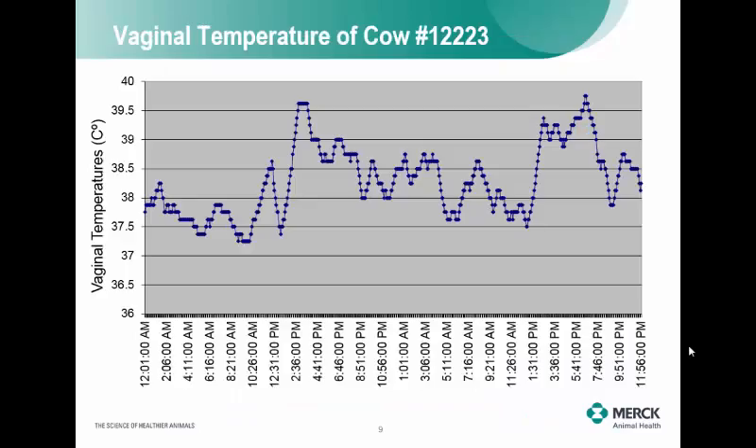A dairy farm in Arizona came to me and said they were having heat stress issues — could I do a heat stress audit? I took that intravaginal iButton device, stuck it inside six or seven cows, let them walk around for a couple of days, then pulled them out and downloaded the data. This shows vaginal temperature in Celsius over time. We want to keep temperature below about 38.5°C, and if it gets above 39°C (102.2°F), research shows a reduction in fertility and milk production begins.